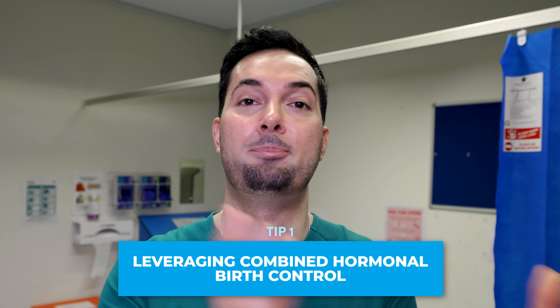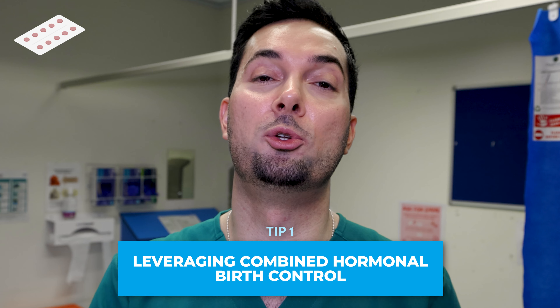Tip number one is the easiest option for those of you who may be on the combined hormonal birth control — whether it's a pill (we call it COC for short), the ring, or the patch. We're going to leverage this to help delay your period. This doesn't apply for those of you who may be on the progesterone-only pill, which we sometimes call the mini pill.